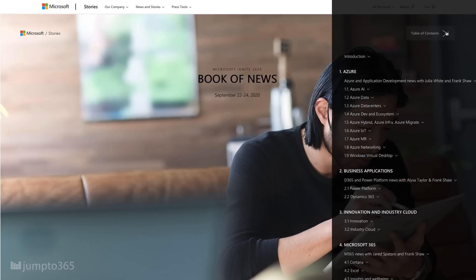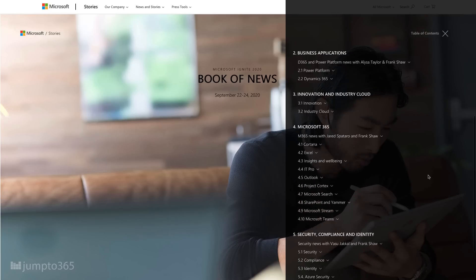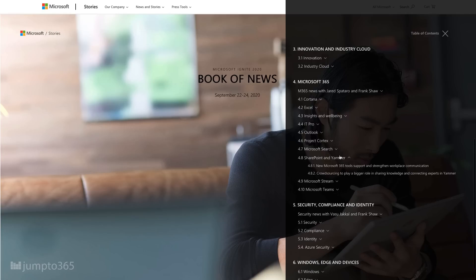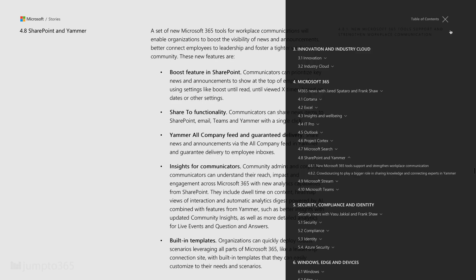Today I'm going to cover major updates and feature announcements that will impact everyday people when using Microsoft Teams, SharePoint, OneDrive, Yammer, Stream, and Microsoft Search. As a bit of a prologue, for a full listing of everything that was announced, you want to check out the Ignite 2020 Book of News. It's a major improvement over last year's, incredibly easy to get around, available in seven machine-translated languages, and no kidding, it's 20,000 words long. That's how much was announced this year.